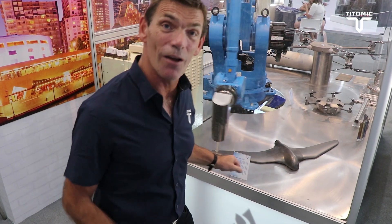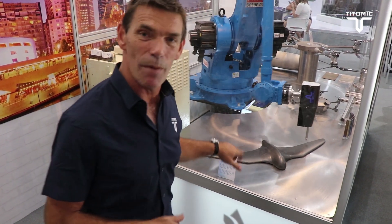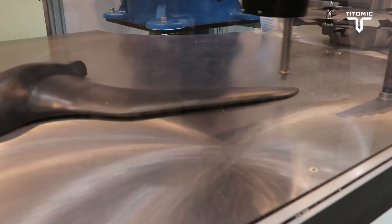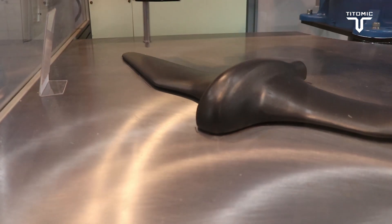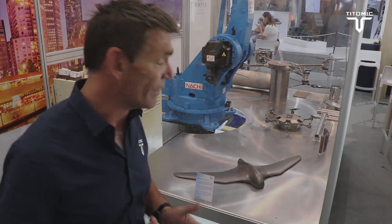Hello all. I'm the Managing Director of Atomic. We're here at Avalon Airshow 2019. What we have here is a fixed-wing drone, which is some work we're doing with RMIT. This one is slightly different than a normal drone that works off helicopter-type blades — it's a fixed-wing one. We're producing this out of titanium, which has significant advantages over carbon fiber. It's quite an exciting project working with RMIT and their advanced manufacturing centre.